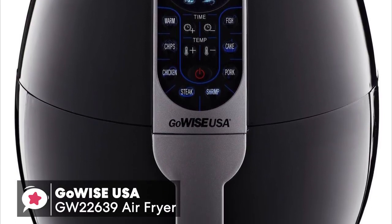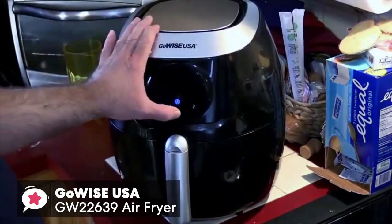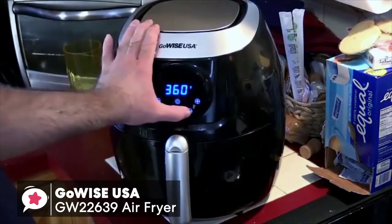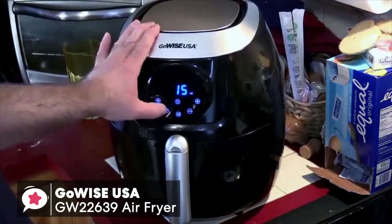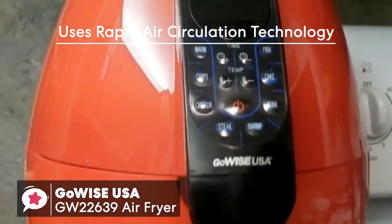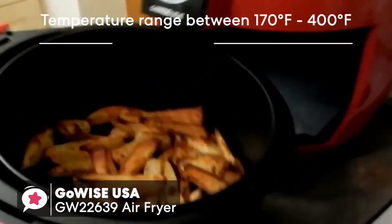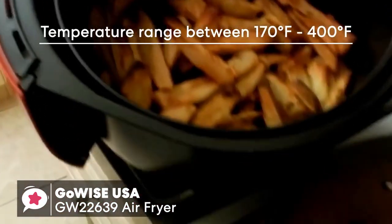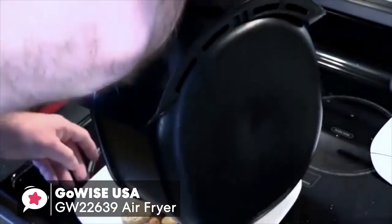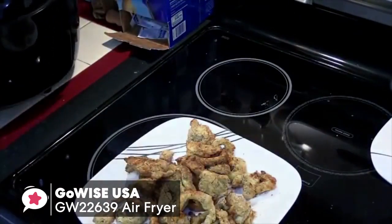The great thing about air frying is it gives you the option of frying, grilling, roasting, or baking your favorite foods – everything from cakes to french fries whilst still being healthy. The GoWise USA Air Fryer uses rapid air circulation technology and cooks food by circulating hot air in all directions, ensuring even and fast cooking. With a temperature range between 170 to 400 degrees Fahrenheit, the fryer lets you cook a range of dishes, from crispy fries to juicy wings, with little to no oil, and all this in less than 30 minutes.